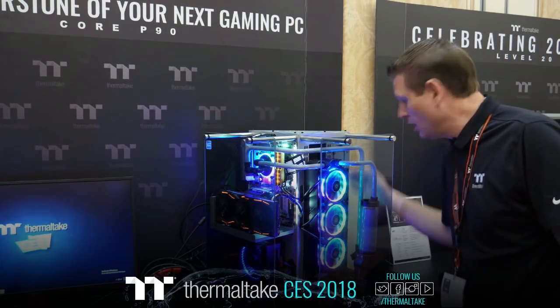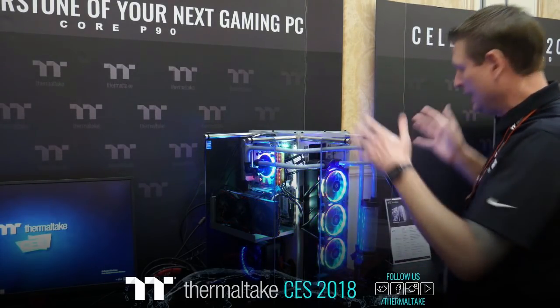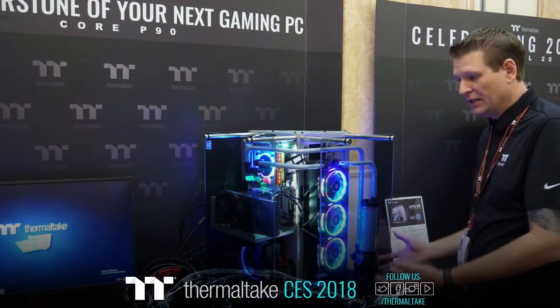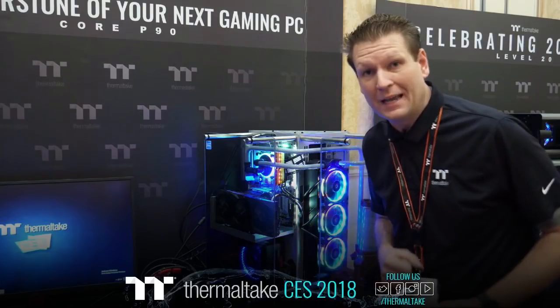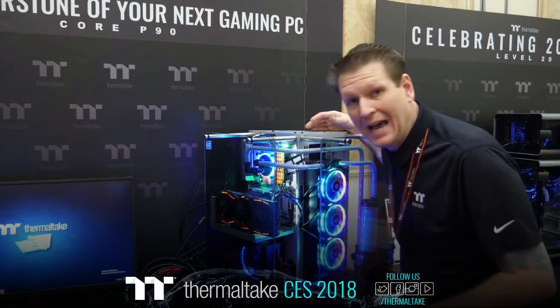You get three SSD mounts on the side right here on top of the radiator — it's not an either/or, it's both. There's a proper pump mounting so you can mount and adjust your pump. And with this being a 90-degree bend case — the cornerstone of your next gaming PC — it also has proper looping so you can fit an AIO in here as well.